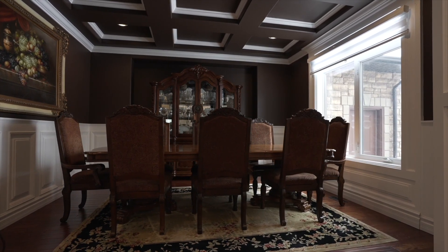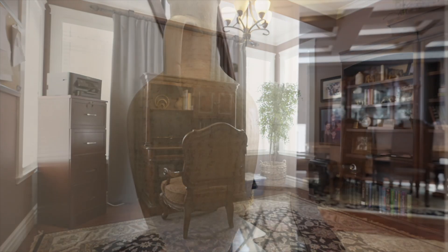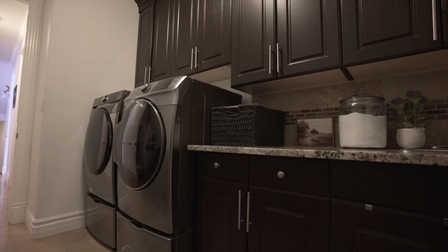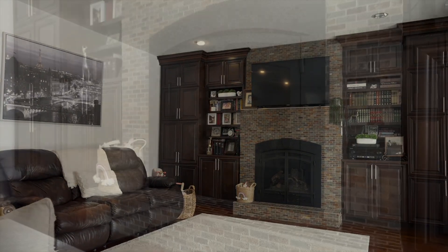This luxurious home has six bedrooms, four and a half baths over three finished levels. Also on the main floor you will find a laundry room, an executive office, formal dining room and a living room with vaulted ceiling for the best acoustics.